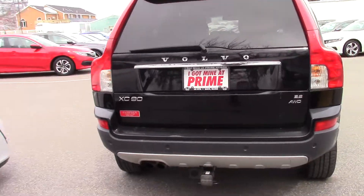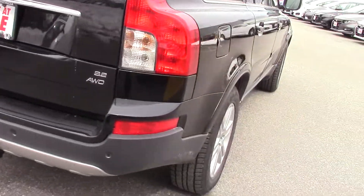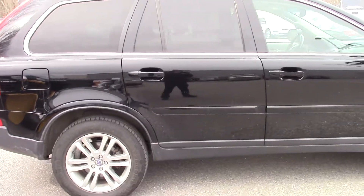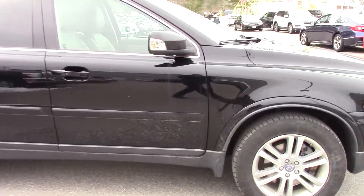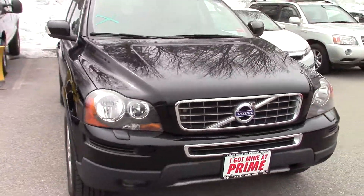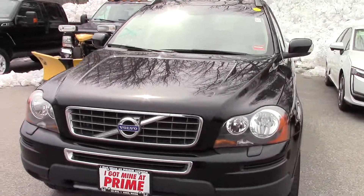The car is through our shop and it's nice and clean, but we haven't yet done our final cleaning before we put it on our front line. But a quick vacuum and a wash on the outside and she's pretty much ready to go.